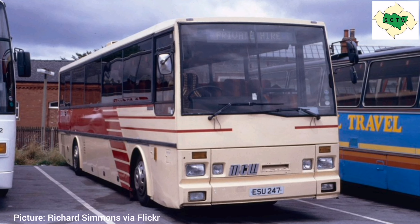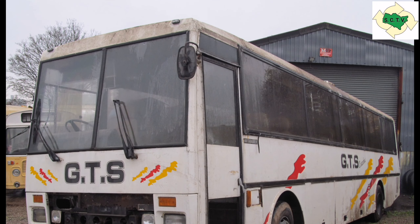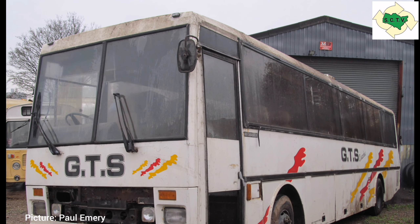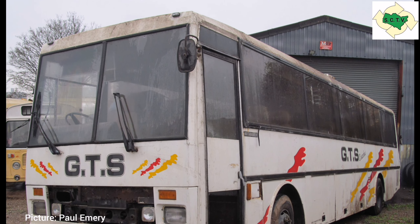The coach in question is former FKK 846Y, which was new in May 1983. Numerically it was only the fourth Metro liner coach built, given the fleet number 8846Y, and it launched the type at that year's coach show at Brighton.